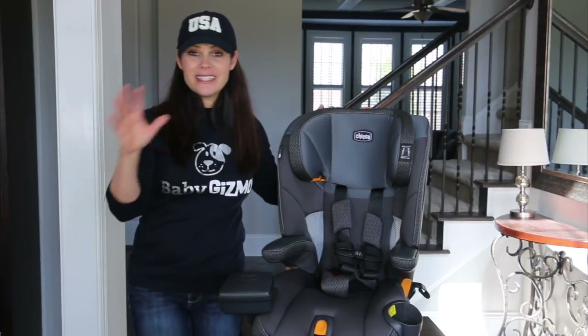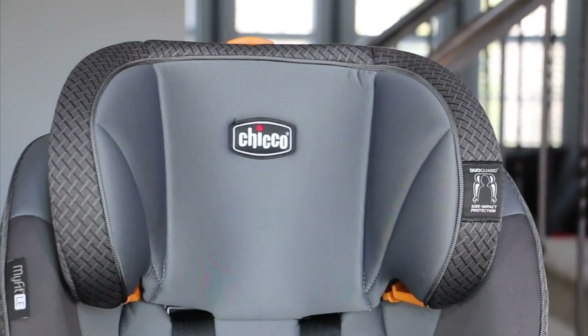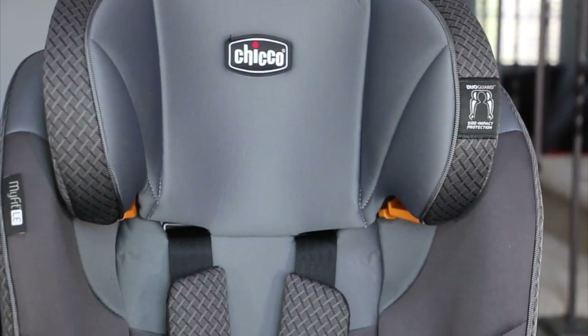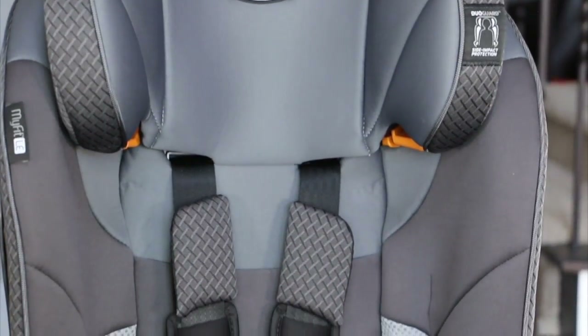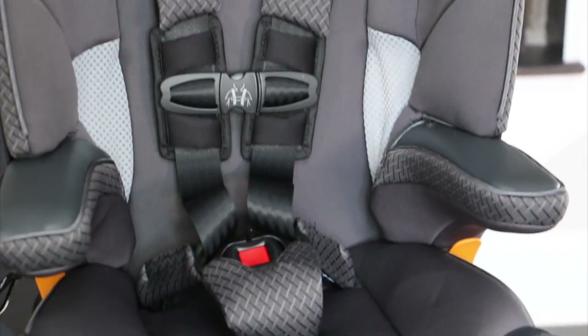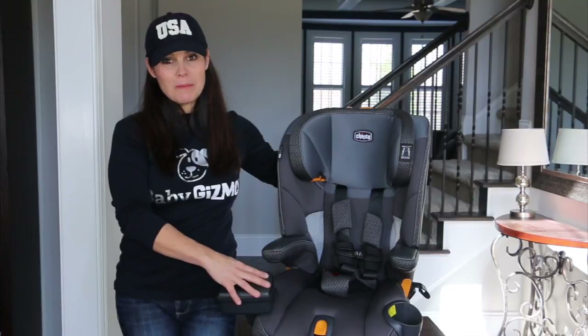This seat has a lot of great safety and convenience features. Kiko has dual guard side impact protection with two layers of rigid shell with energy-absorbing EPS foam, providing two zones of side impact protection for the head and torso. It also has a steel-reinforced frame and energy-absorbing base.